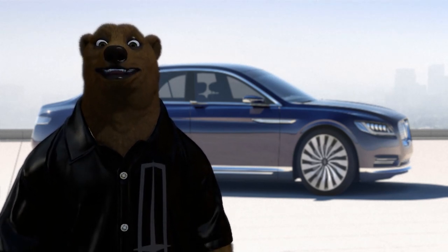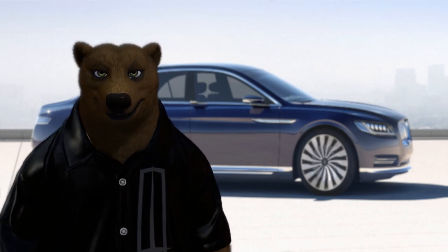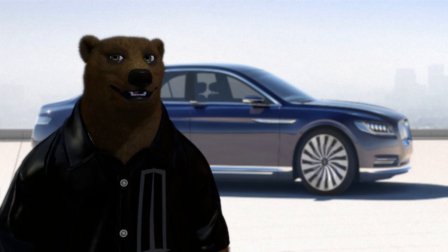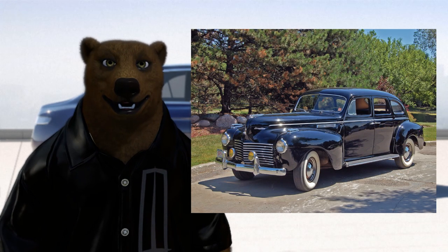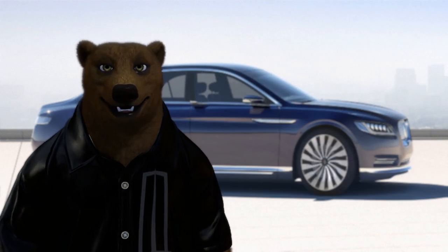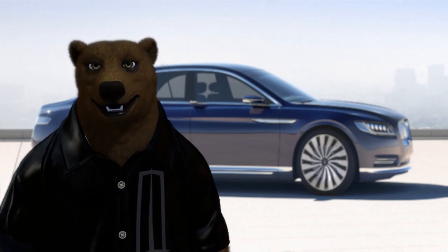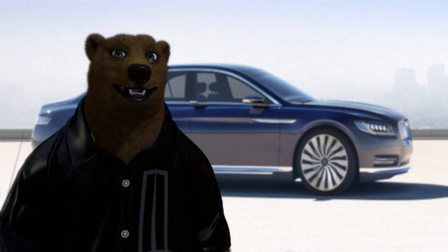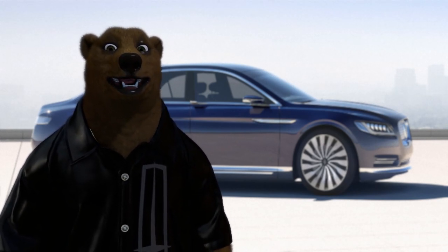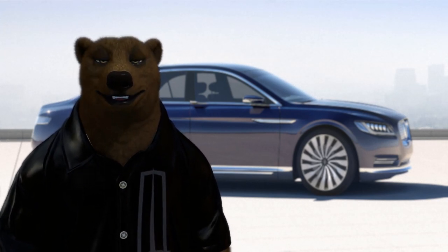Just after the Continental took off, it had to go on hiatus due to the attack on Pearl Harbor, and the car was put in suspended production status for the public. With the end of World War II, production picked back up, but 1948 turned out to be the last year for the original Continental. There was a move in the market away from personal luxury vehicles, and the Continental was retired. This also marked the last time an American factory produced a V12 engine in a production vehicle.